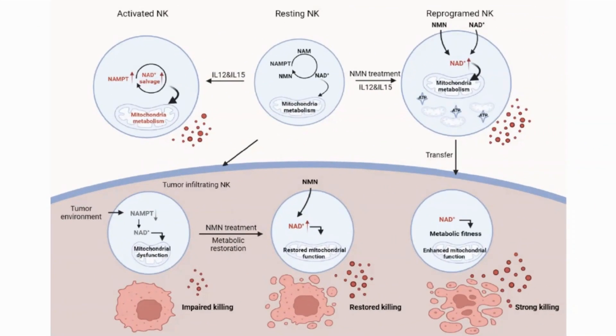In the paper, they conducted a series of experiments to identify the effect of NAD levels in NK cells and how this impacted their effectiveness. I will not go through the details of the tests they ran, but we'll look at the results.